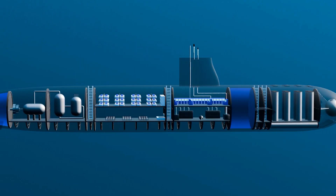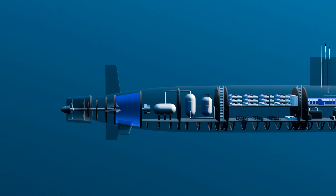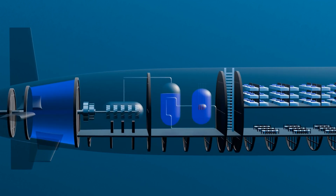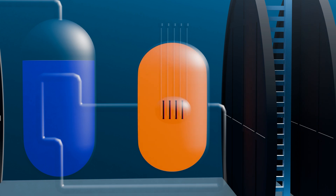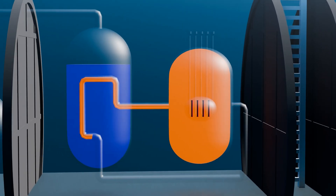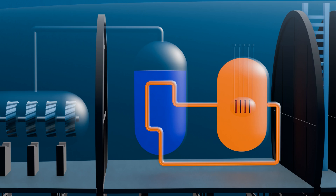A Virginia-class submarine is powered by a nuclear reactor, which operates on the principle of nuclear fission, similar to a traditional nuclear power plant. Fuel rods filled with uranium-235 pellets are placed inside the reactor core, initiating a fission chain reaction that releases a large amount of heat. This heat is absorbed by the water surrounding the fuel rods, which is kept under extremely high pressure to prevent it from boiling. The superheated water is then pumped into steam generators, where it transfers its heat to water inside a separate tank, causing the water to boil and turn into steam.